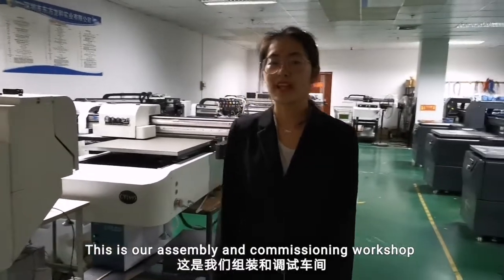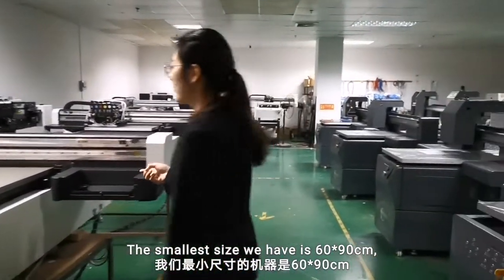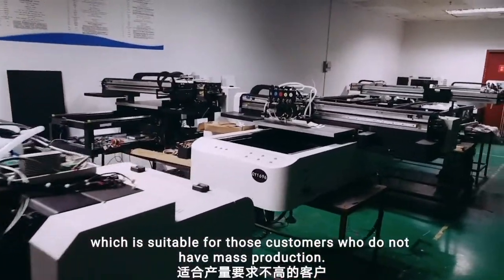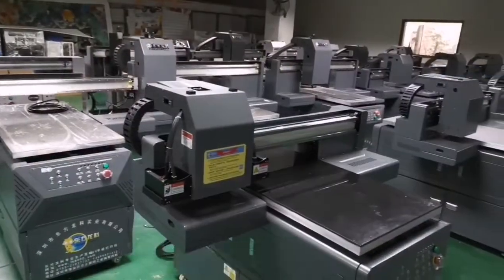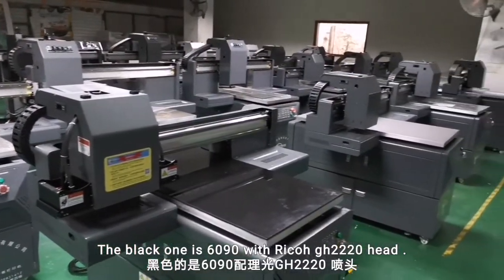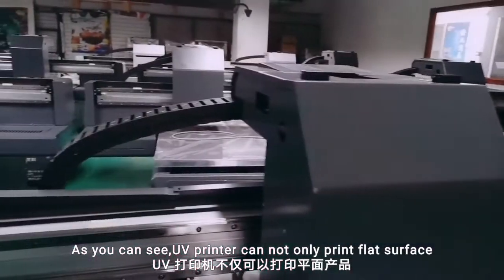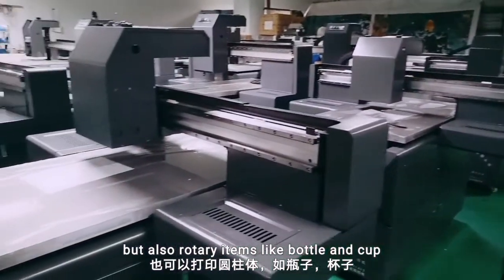This is our assembling and commissioning workshop for our small size printer. The smallest size we have is 65×90cm, which is suitable for those customers who do not have mass production. The white one is 690 with extra head, the black one is 690 with Ricoh G5 220 head. As you can see, UV printer cannot only print flat surfaces, but also rotary items like bottle and cup.